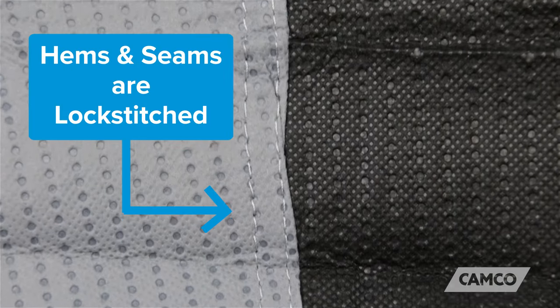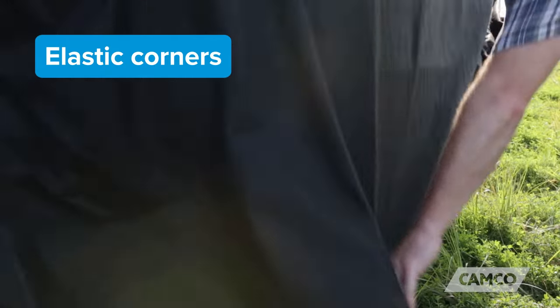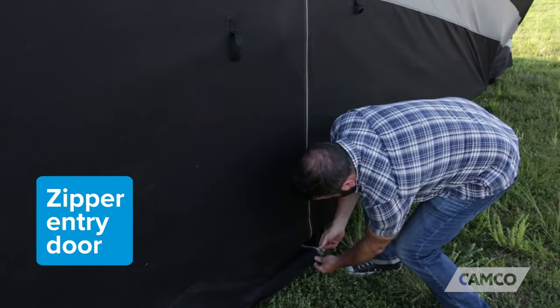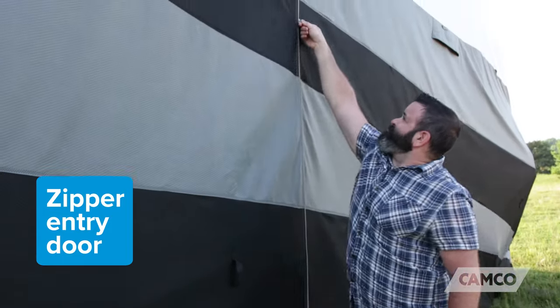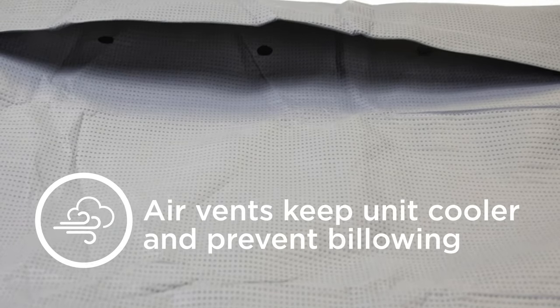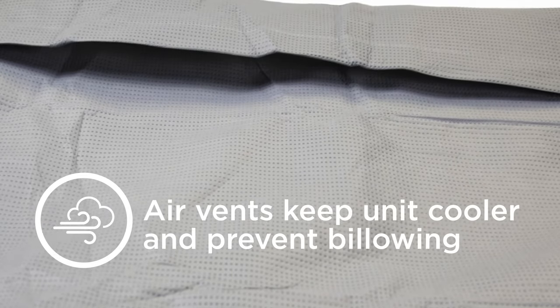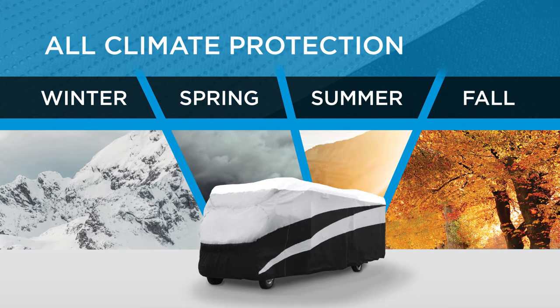The cover's hems and seams are lock stitched, and the corners and other high wear areas are reinforced to withstand frequent use. Zippered entry sides allow easy access to doors during covered storage. The air vents also help to keep the unit cooler, as well as prevent the cover from billowing in high winds. All these features make a cover that provides superior protection against all types of weather conditions and debris.